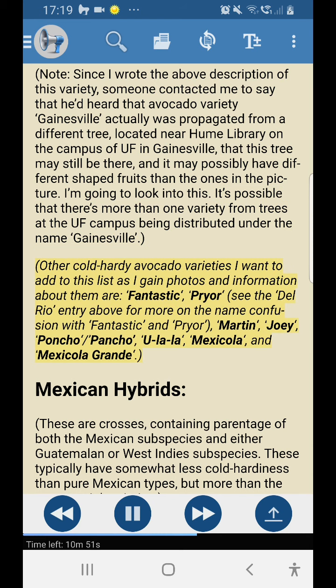Other cold hardy avocado varieties to be added to this list as photos and information are gathered include: Mark, Fantastic/Prior (see Del Rio entry for name confusion), Martin, Joey, Poncho, Pancho, Ulala, Mexicola, and Mexicola Grande. Mexican hybrids follow.